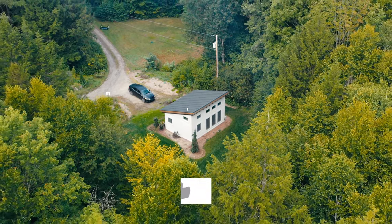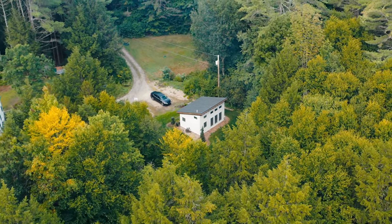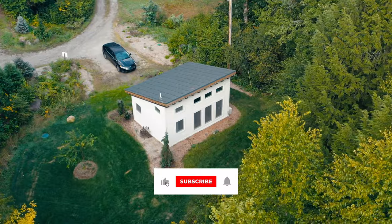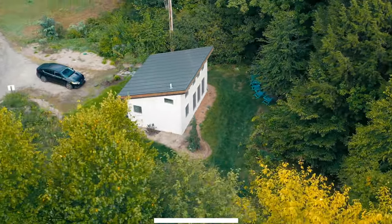Real quick — if you're enjoying this video, please give it a like, send it to a friend, and consider subscribing. I put out weekly videos just like this showcasing the most unique Airbnbs, hotels, and rental properties. So be sure to subscribe.